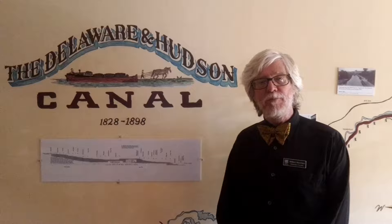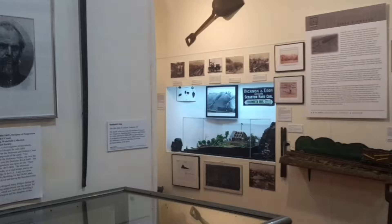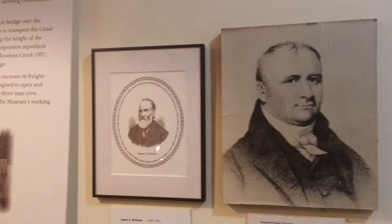In this episode of our virtual tour of the D&H Canal Museum here in High Falls, we're going to discuss what it took to construct a canal in the early 19th century. We've already discussed the route, and that's important because before you can build a canal, you have to know what it is you need to build — how many locks, what's going to be the best way to go. So you need to hire folks like this.